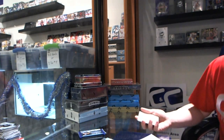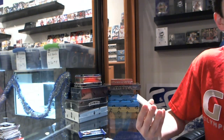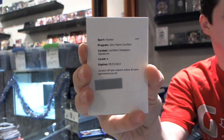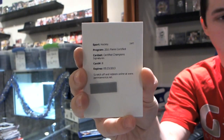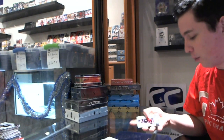Any monsters in this break yet? We got one! We've got a Certified Champions autograph redemption card number 8 for the Pittsburgh Penguins — Sidney Crosby! Sid the Kid, Champions Signatures number 225. Wow, wow, wow — we're barely halfway through the break and we already have a serious contender for group break hall of fame.